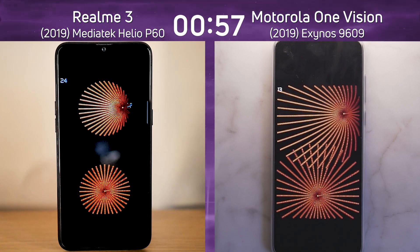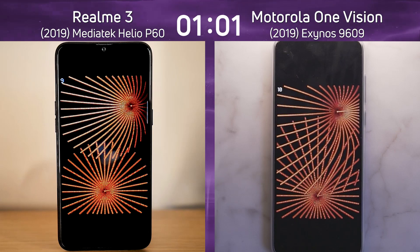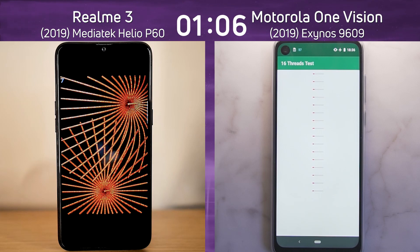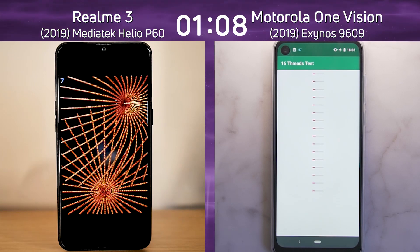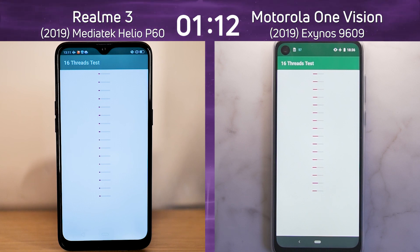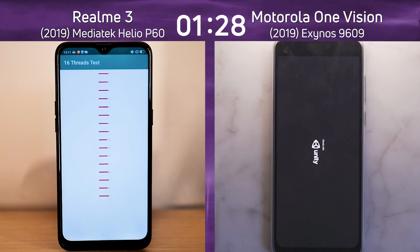Let's talk about the two processors in these devices. The MediaTek Helio P60 has four Cortex-A73 cores and four Cortex-A53 cores, and the Mali G72 MP3 GPU. The Octa-Core Exynos 9609 has exactly the same — four Cortex-A73 cores and four Cortex-A53 cores — however, the Cortex-A73 cores are clocked at a higher clock frequency and the A53 cores are clocked at a lower clock frequency. As we were saying that, it went through that 16-thread test.